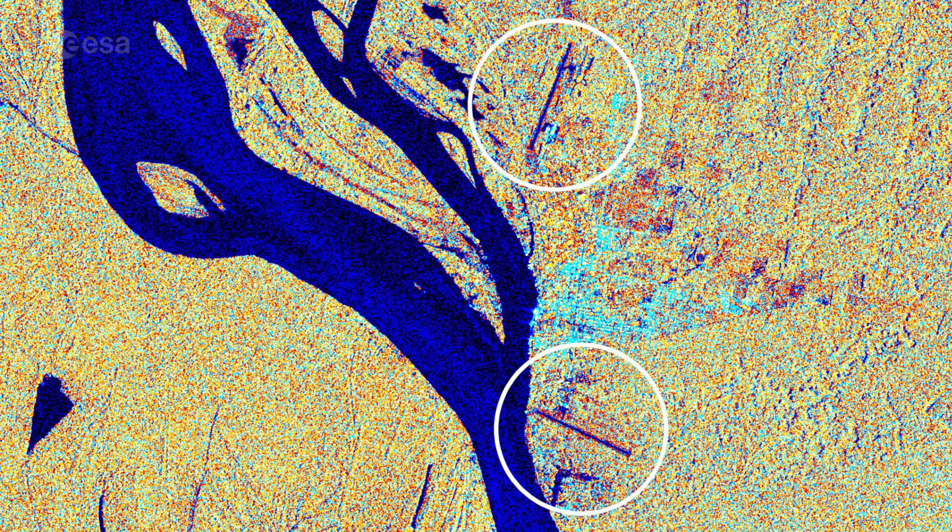In the image, cities and built-up areas are visible in cyan. For example, the cities of Tabatinga and Leticia, with two airports, are easily identifiable in the far right. The yellow and orange colors in the image show the surrounding Amazon forest.